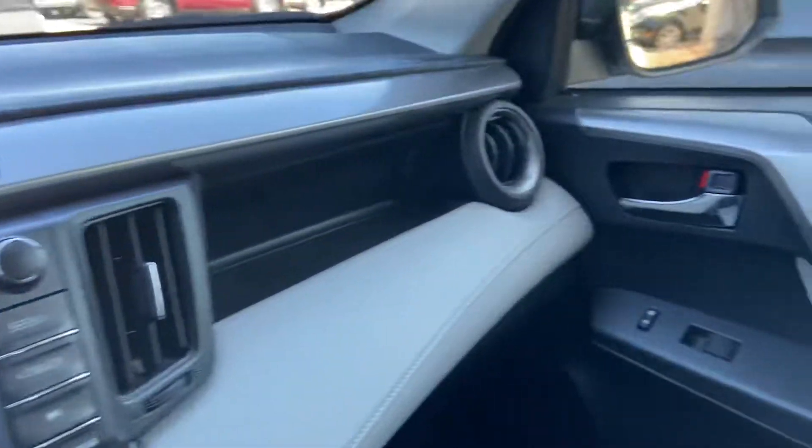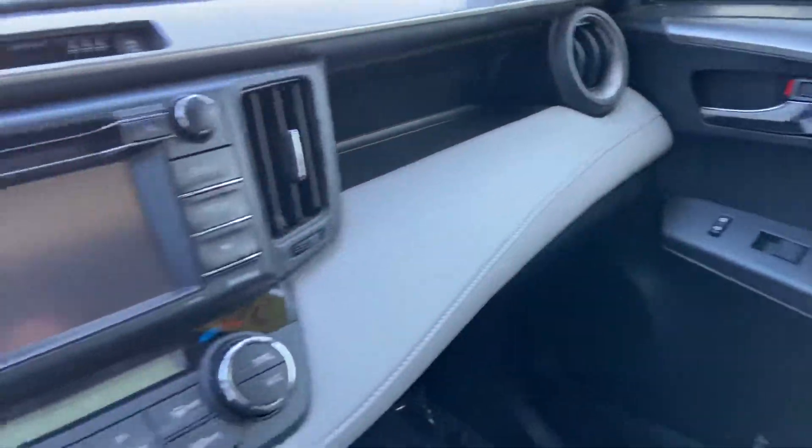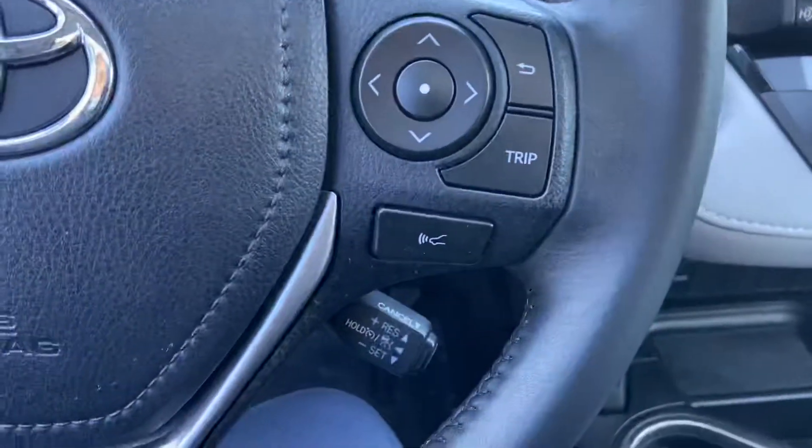That little noise right there, by the way, was my coworker — he likes to mess around. We got the push button start right there, as well as adaptive cruise control.